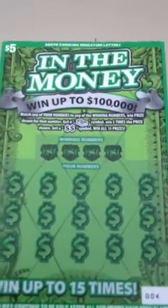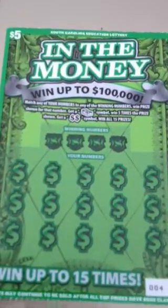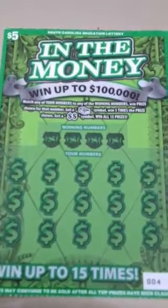What's up everybody? I'm going to bring you a couple videos today to showcase the new $5 and $10 cards from the South Carolina Lottery.